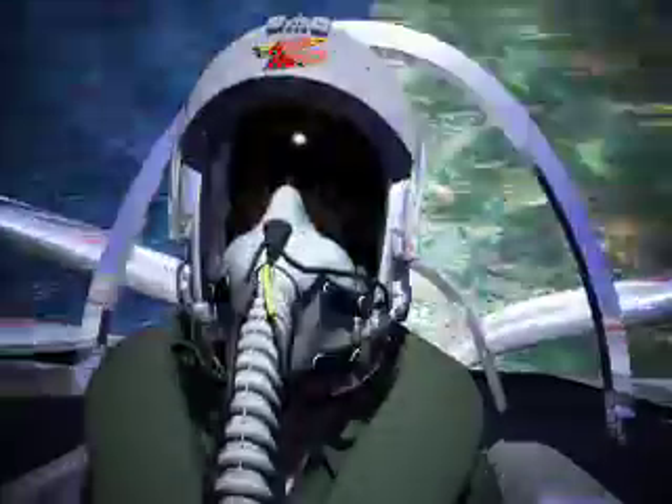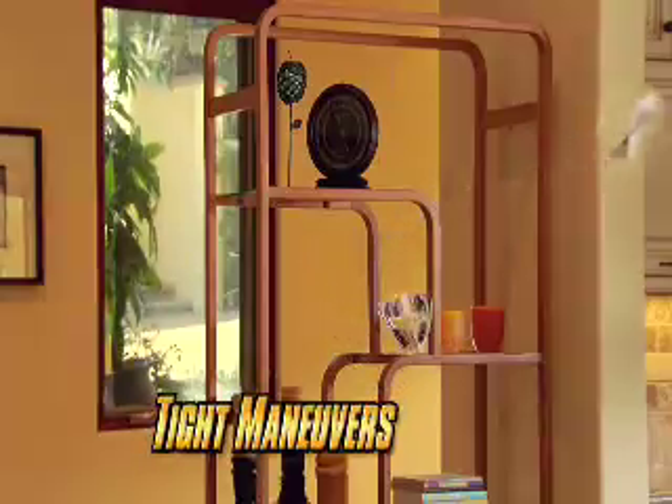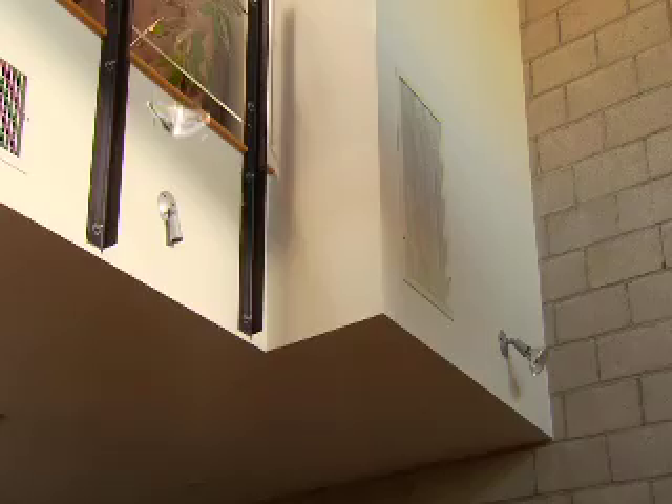Take it to the next level by executing unreal indoor stunts. Climb vertical and hit a torque roll. Skim a table with a touch and go. Maneuver through tight obstacles. Take a flip with inverted flight. Or take it to the vertical limit and drop into a hammerhead turn.